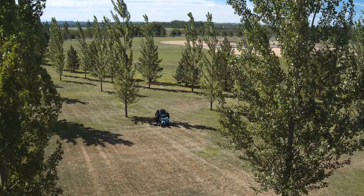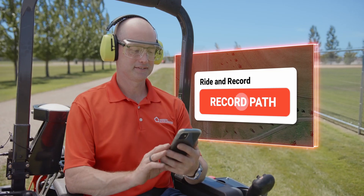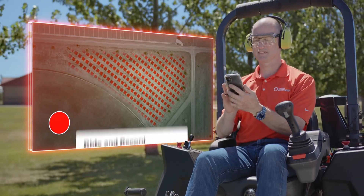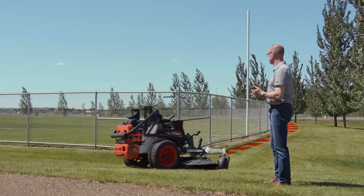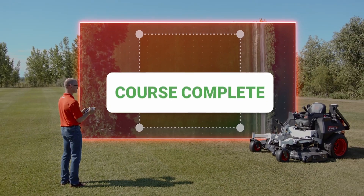Our technology allows the mower to cover a variety of different landscapes. And with Bobcat's Ride and Repeat feature, you have the option to record a course that can be saved and repeated without an operator onboard. Get ready to change the way you get the job done with Bobcat Autonomous Mowing.